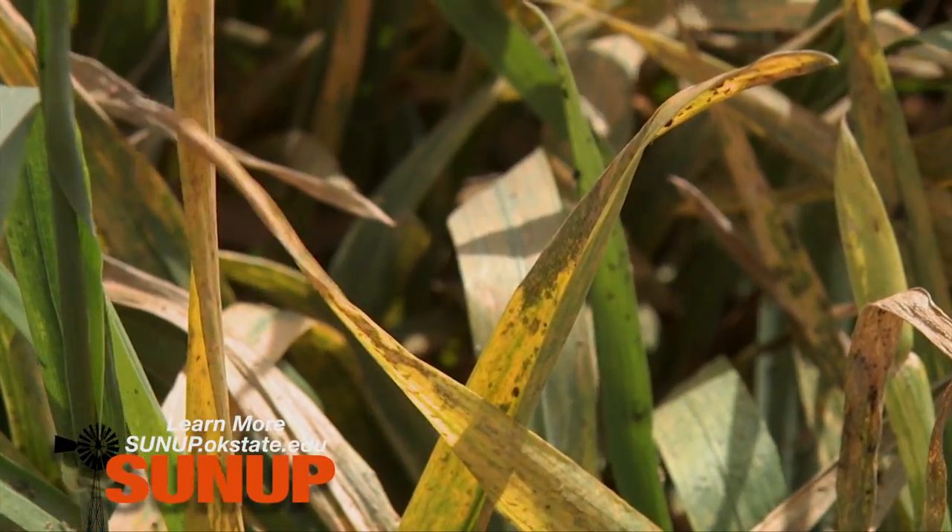Bob, thanks a lot. We'll probably see you again in a few weeks to explain more. And for more information on foliar disease and some of the treatment options available, we have a fact sheet for you at sunup.okstate.edu.